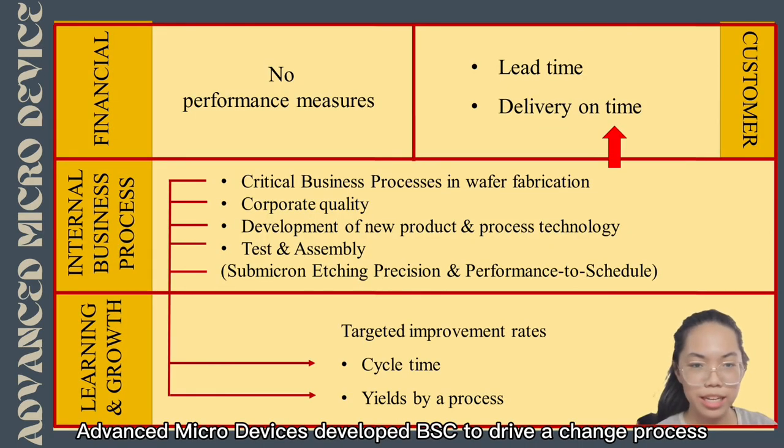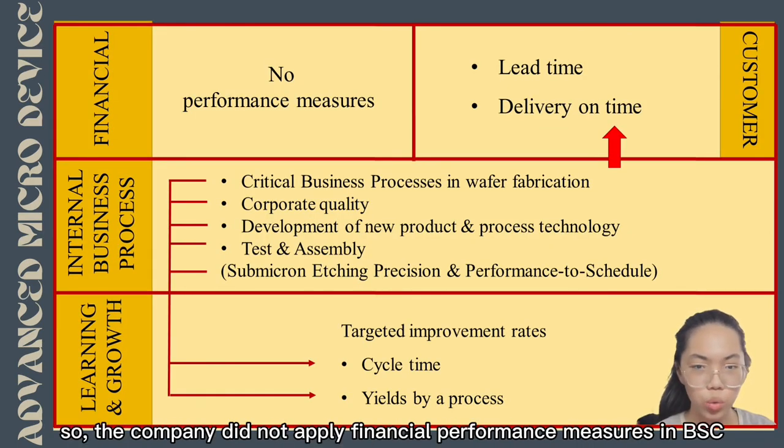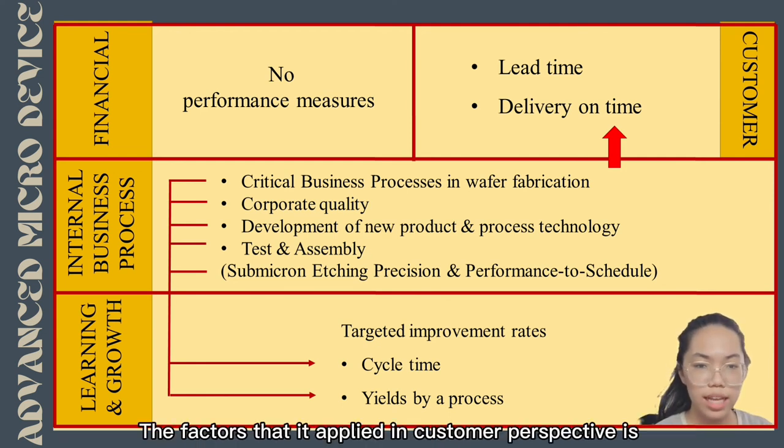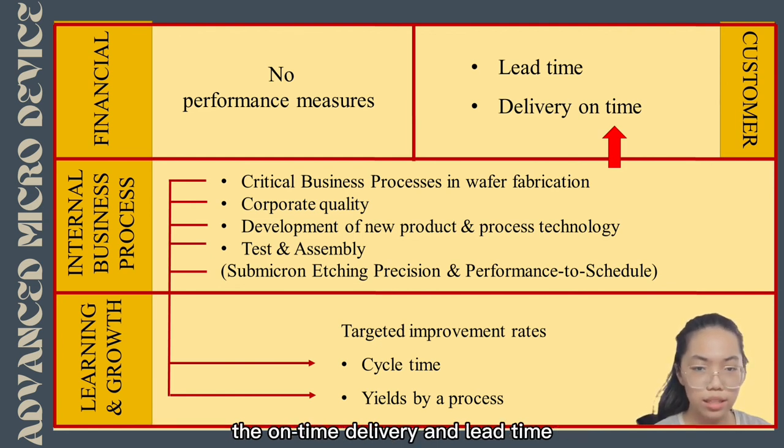Advanced Micro Devices developed its BSC to drive a change process. The company did not apply financial performance measures in its BSC, which led to limited success. The factors applied in the customer perspective are on-time delivery and lead time.